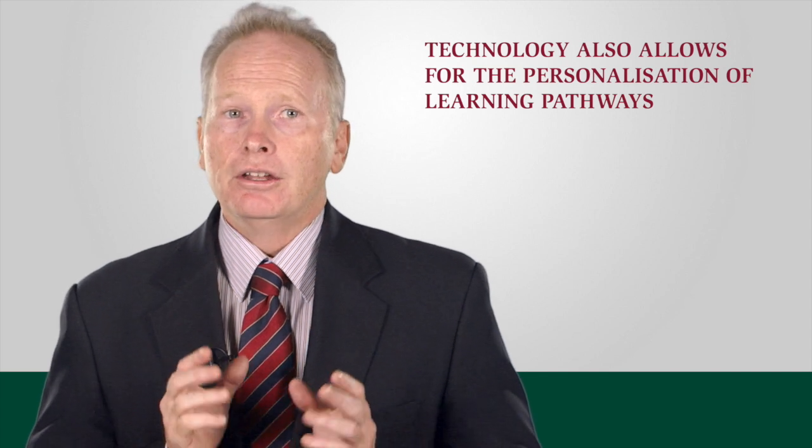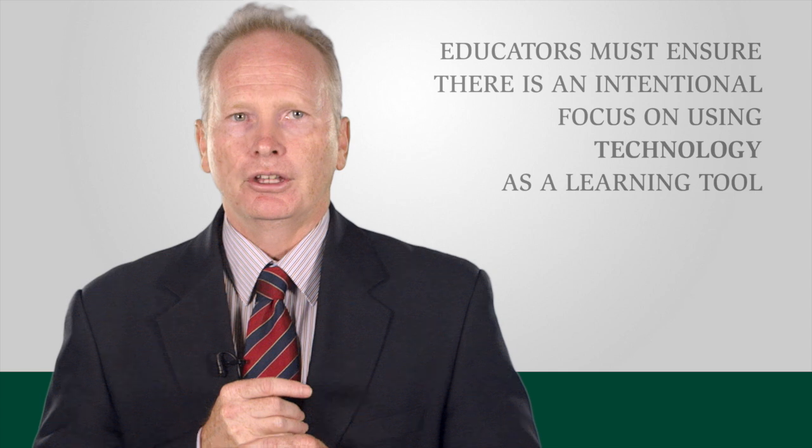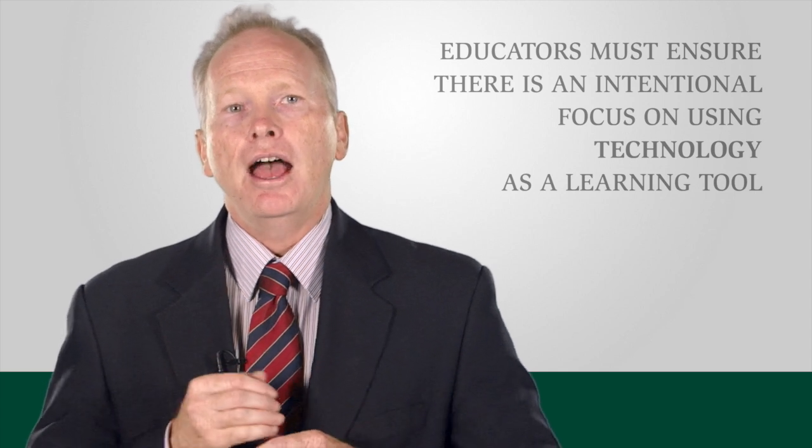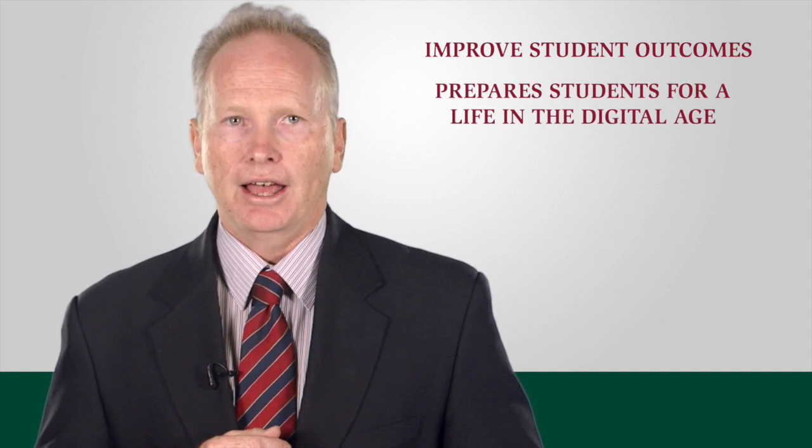As you can see, schools today need to ensure that there is an intentional focus on using technology as a learning tool that improves student outcomes and also prepares students for a life in a digital age.